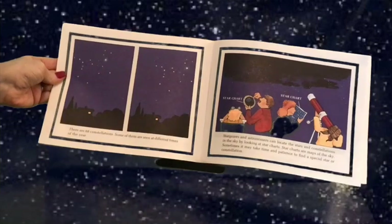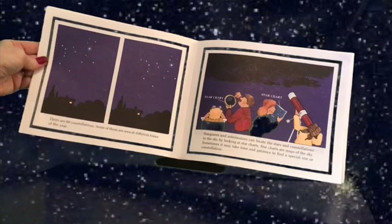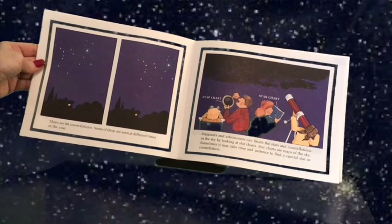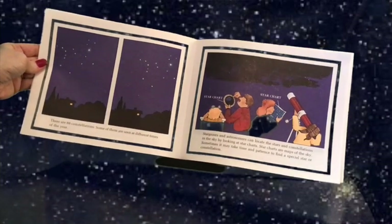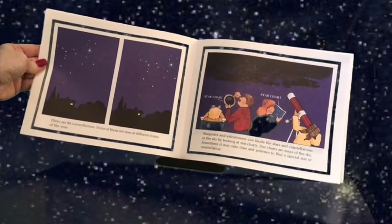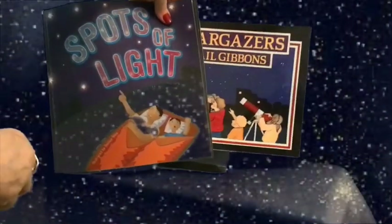There are 88 constellations. Some of them are seen at different times of the year. Stargazers and astronomers can locate the stars and constellations in the sky by looking at star charts. Star charts are maps of the sky. Sometimes it may take time and patience to find a special star or a constellation. If you want to learn more about stars and stargazing, you can check out the rest of these two books.